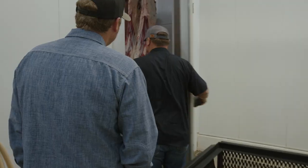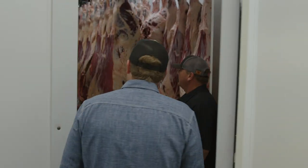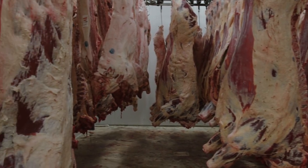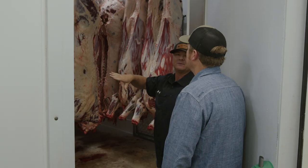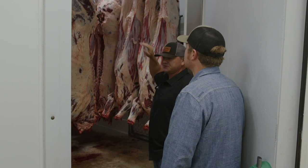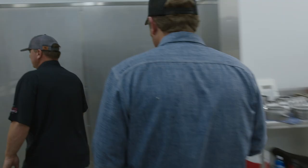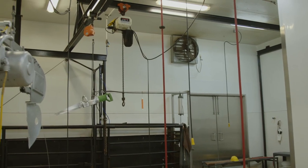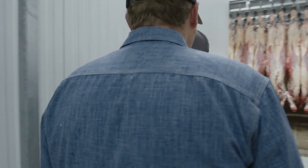This is called a hot hog. We got hogs sitting there and beef here, and this is where they bring down the temperature on them immediately. These have to hang for a minimum of 14 days. He took us all the way through the process — from the holding area, to the kill room, to the big coolers where they hang and age the beef.